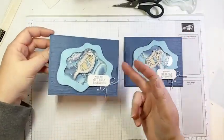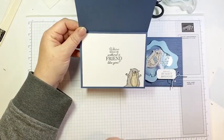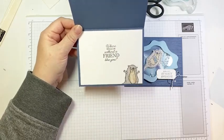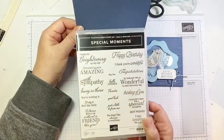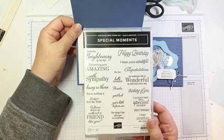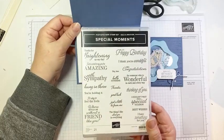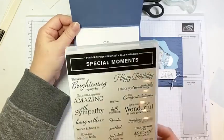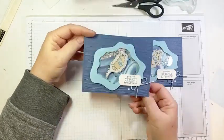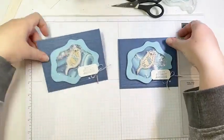There is our finished project! On the inside, I added another basic white panel and stamped another sentiment in there. Totally worth it — highly recommend it. Isn't he cute? Love them.